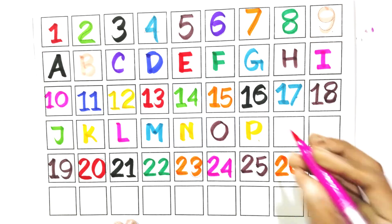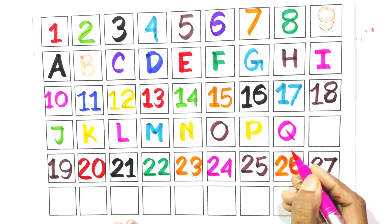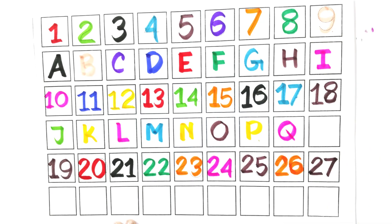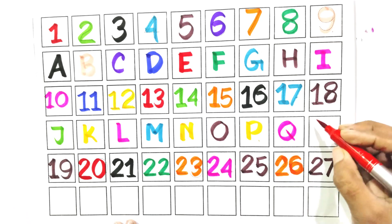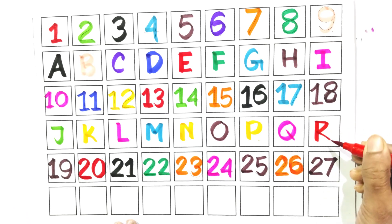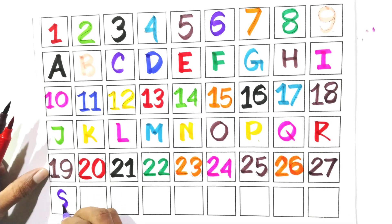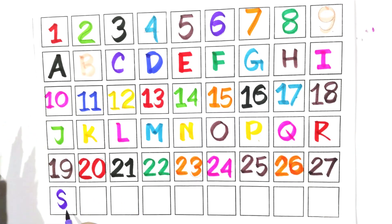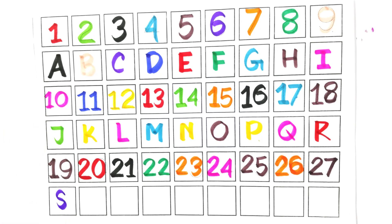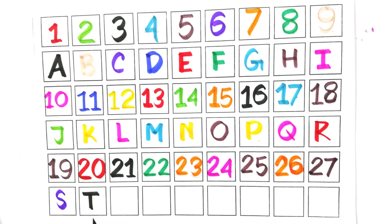Write with me Q. Say with me Q. Write with me R. Say with me R. Say with me T. Say with me T.